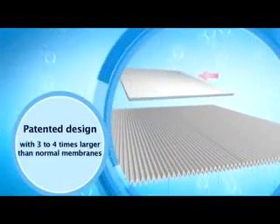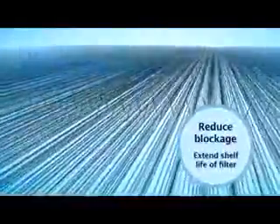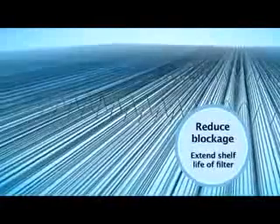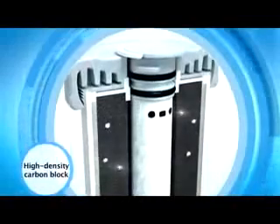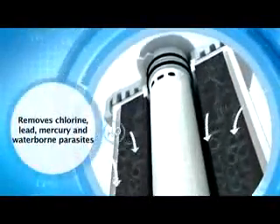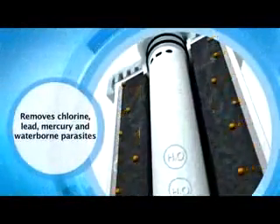With a patented pleat, it allows three to four times more surface area for higher dirt holding capacity, preventing blockage of the membrane and prolonging the lifespan of your filter. The inner layer is a high density carbon block that removes odours, particulates, sediments and harmful metals far more effectively than normal filtration.